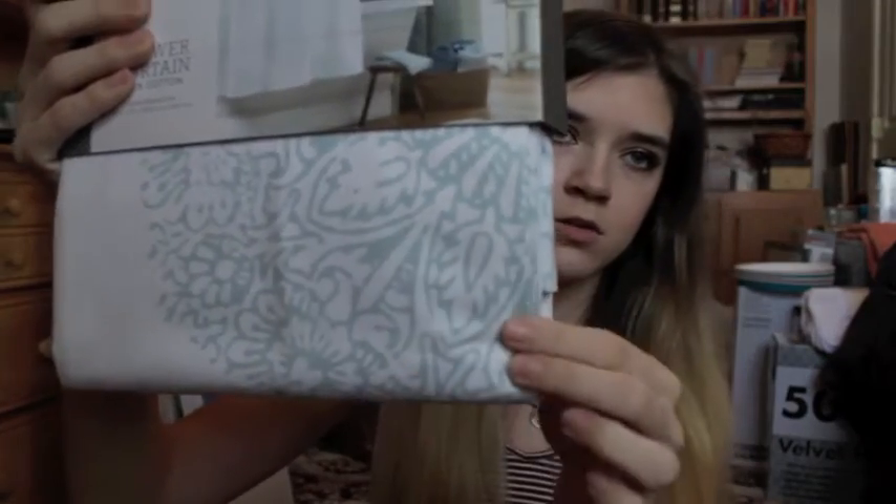We ended up getting a ton of stuff from Target across a couple of visits. One thing I got is bathroom stuff — this is the 100% cotton aqua medallion shower curtain. It just has these pretty medallions all over it. It matches the theme of my bathroom perfectly. I didn't want to match up the color scheme of my room and the bathroom because I think that would be too much, so I kind of changed it a little bit.